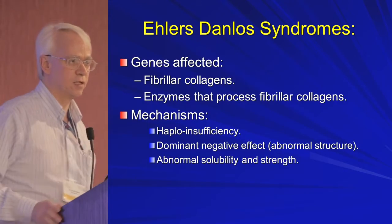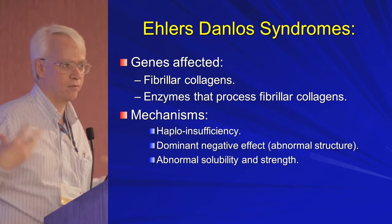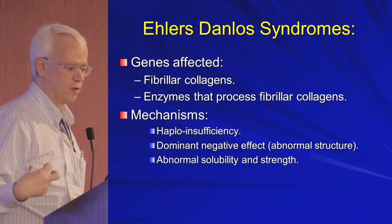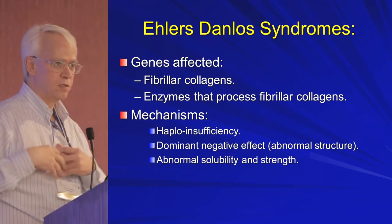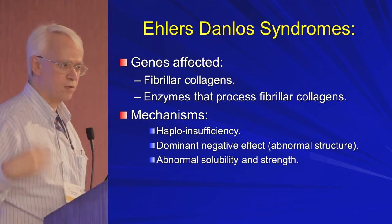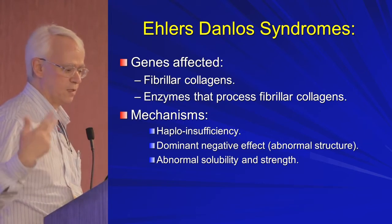The genes affected in the majority of Ehlers-Danlos are the fibrillar collagens, or the enzymes that process the fibrillar collagens. So if you carry a genetic abnormality, how does it manifest? There are three different ways it manifests, and these are genetic terms.